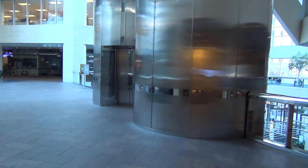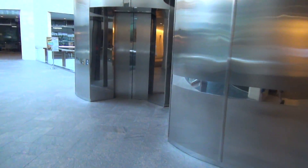Alright, we're here at the US Bank Plaza. This is the parking garage elevator. Look at the layout before we go.